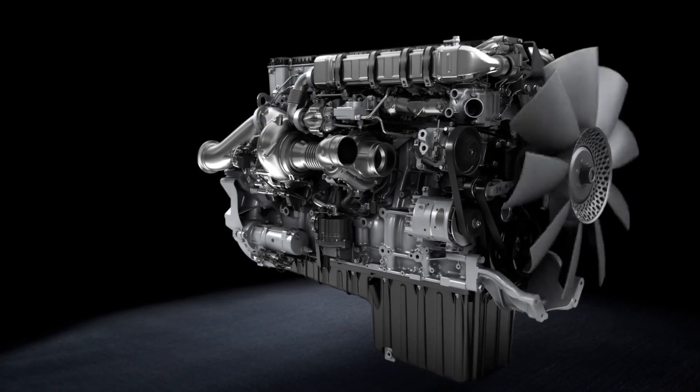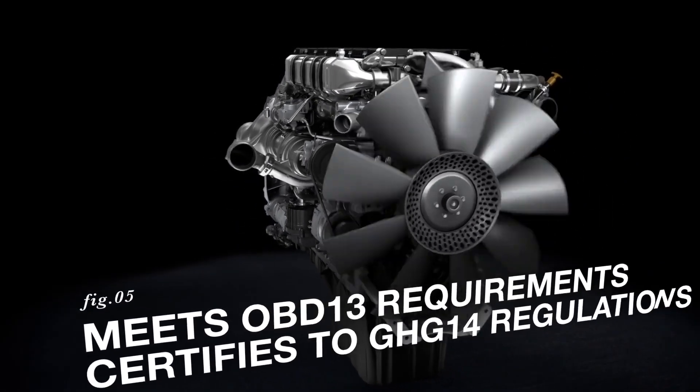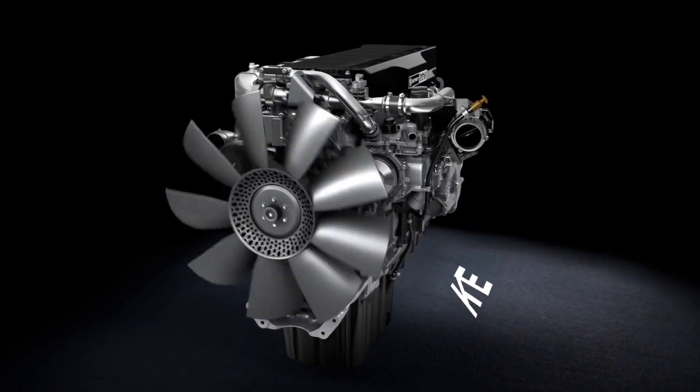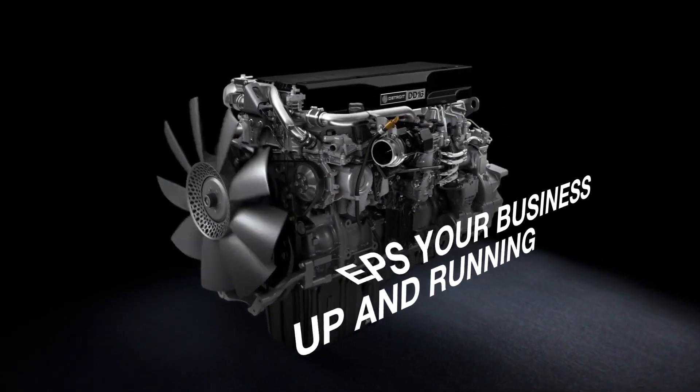The DD16 also has updated engine electronics that enhance combustion control and assist with EPA compliance and certification. Detroit's number one service network along with our virtual technician onboard diagnostic system helps maximize your uptime.